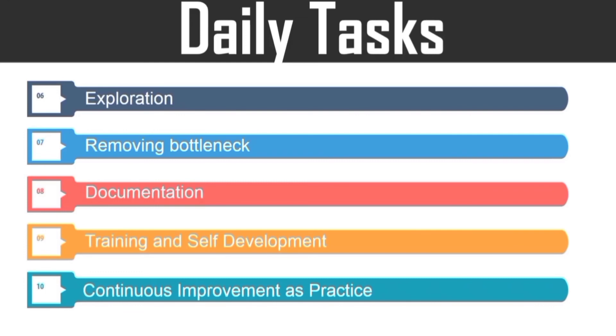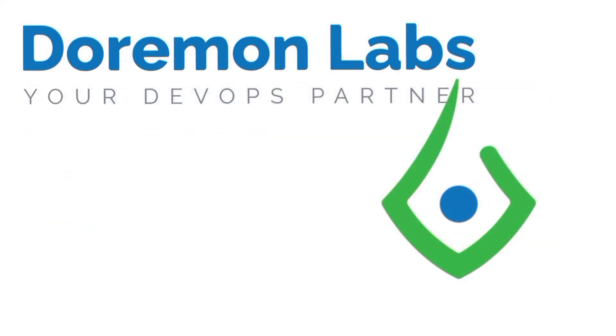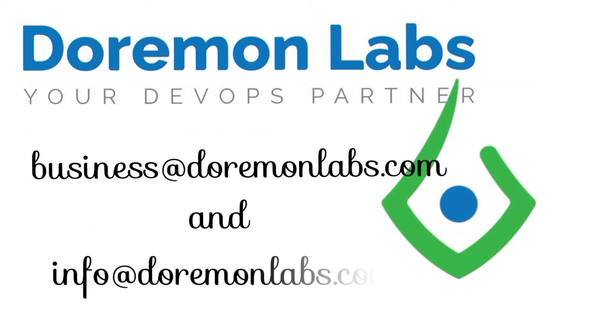And if you want to know more about DevOps, join Dorman Labs — your perfect DevOps partner.